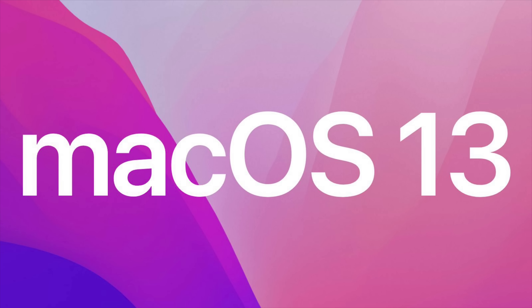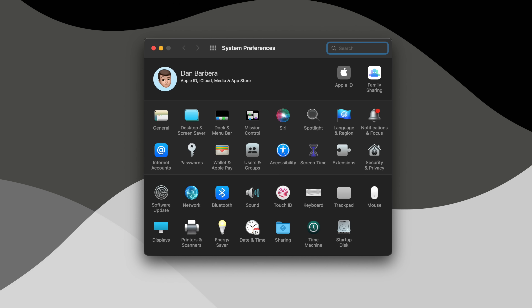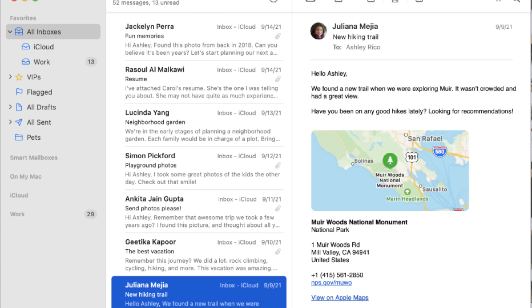When it comes to macOS 13, there have also been minimal leaks, but there have been some reports about an overhauled system preferences app that will bring it more in line with the Settings app on your iPhone and iPad. Apple is also expected to revamp some of its default apps. Just like I mentioned in iOS 16, I'm guessing the same is going to apply to some of the Mac counterpart applications, with improvements coming to apps like Messages, Mail, Safari, and more.